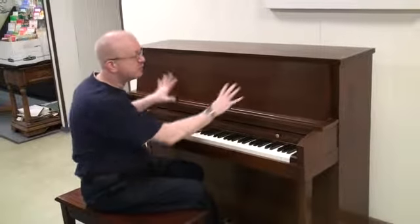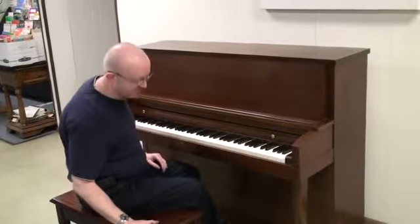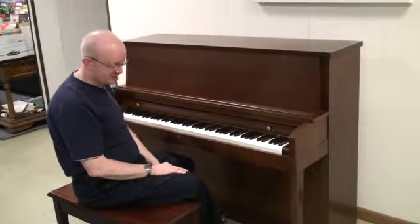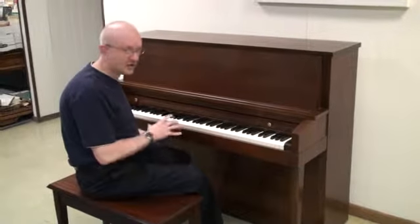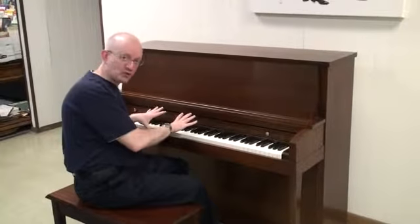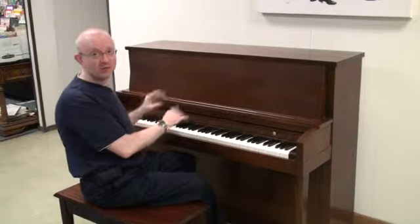Hi, this is Greg Nord. I want to show you this really lovely little upright here. This is a Baldwin Hamilton upright piano, a beautiful mahogany finish with a matching bench here. Really large casters on there for moving it around, so it works really nice for schools and whatnot where you're going to be moving the piano back and forth a little bit.